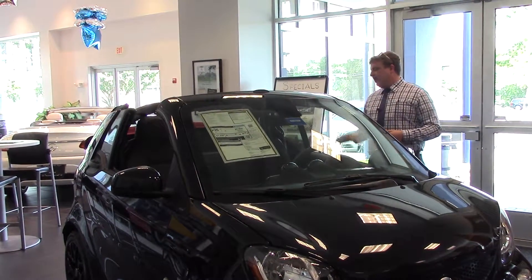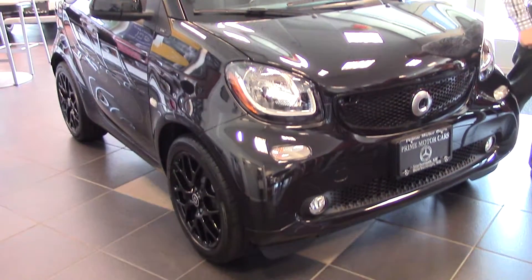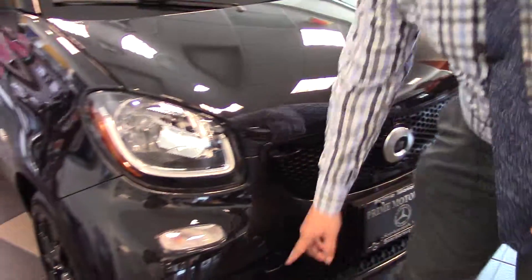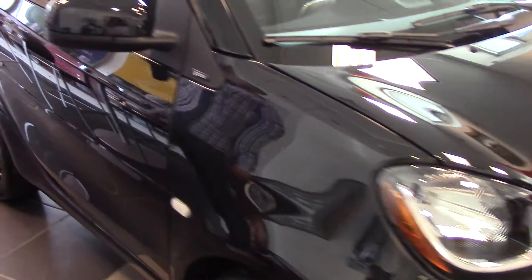This one has the black with black tritium cell. This is a Prime, so it also has the HID running lights in the front here. It also features a special black grille here. This one also has the sport package, so you get fog lamps, and one of the things I really love about this car is these new Smart Wheels — very sporty.